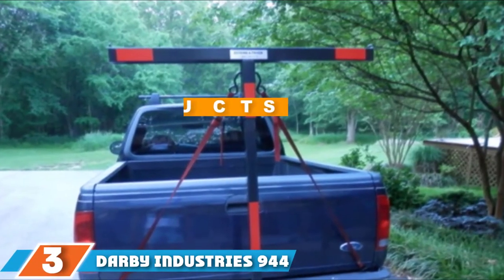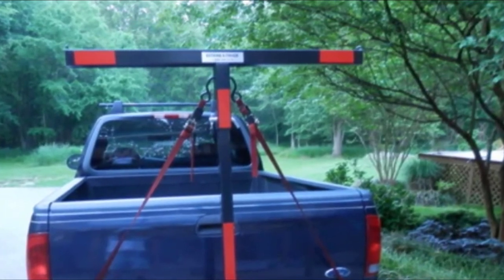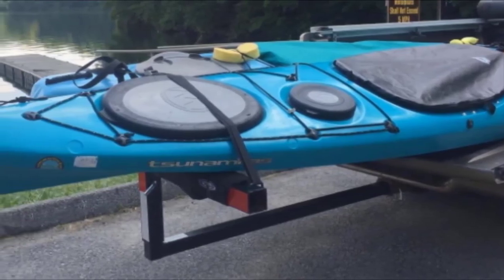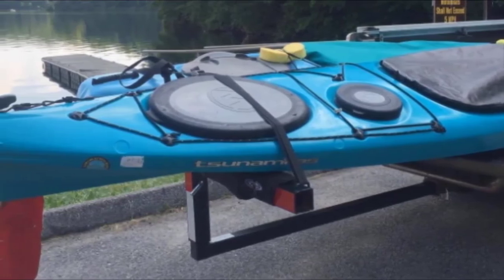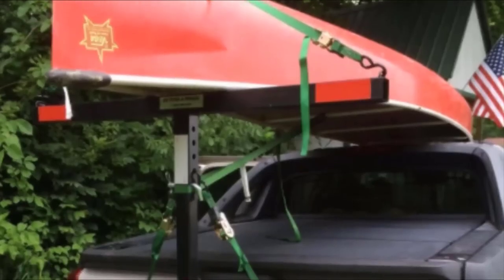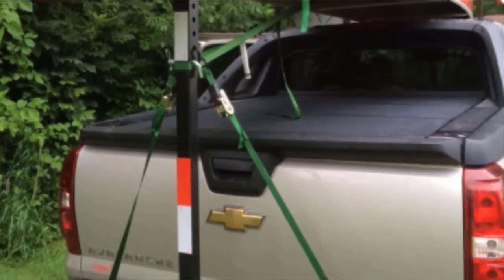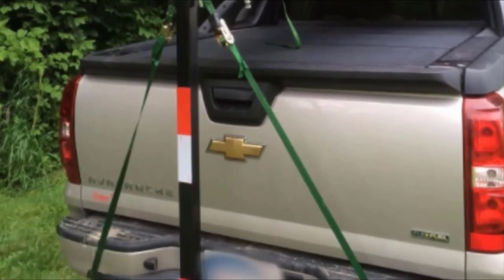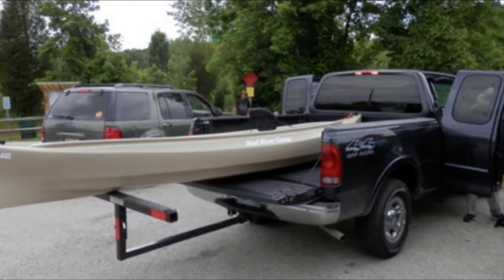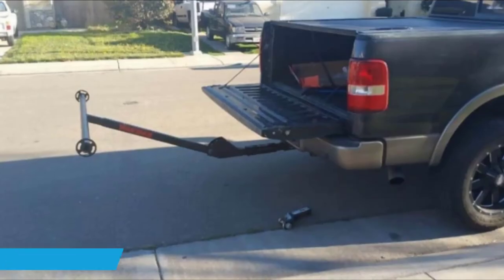At number three, we have the Darby Industries 944 Extend-a-Truck. This Darby Industries 944 Extend-a-Truck is designed to extend your truck bed up to 53 inches when used as a horizontal bed extender with the tailgate down. It can also be used as a vertical extender, reaching from 55 to 62.5 inches above your tow hitch, making it suitable for trucks of different heights. The rack has a weight capacity of 350 pounds, making it ideal for heavy fishing kayaks. If you have enough width, you should be able to carry two kayaks side by side. The crossbar measures 49 inches long, and it comes with a red flag to alert other drivers. It can also be stored flat behind your seats when not in use.